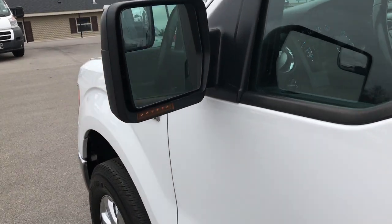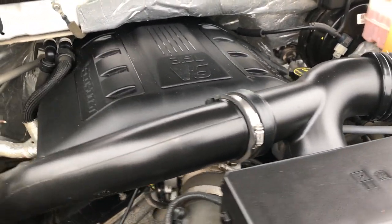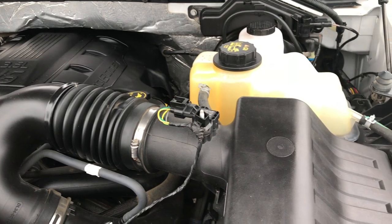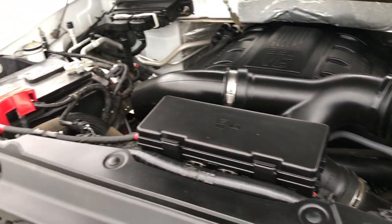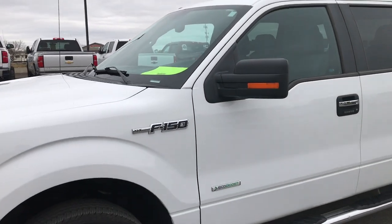Power mirrors with built-in directional signals and blind spot mirrors. Under the hood we have the 3.5-liter V6 EcoBoost motor — twin turbo, pumps out right around 365 horsepower. The engine bay is very clean and runs very smooth. This truck has been fully safety inspected by our service shop, has a fresh oil and filter change, all fluids checked and topped off, and this truck is 100% ready to go.